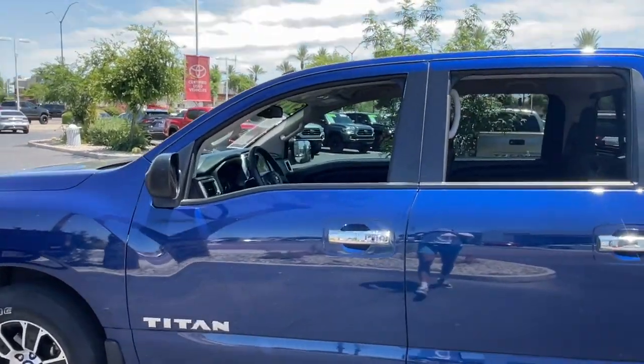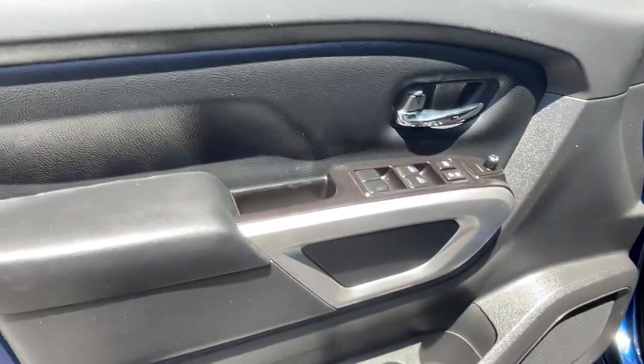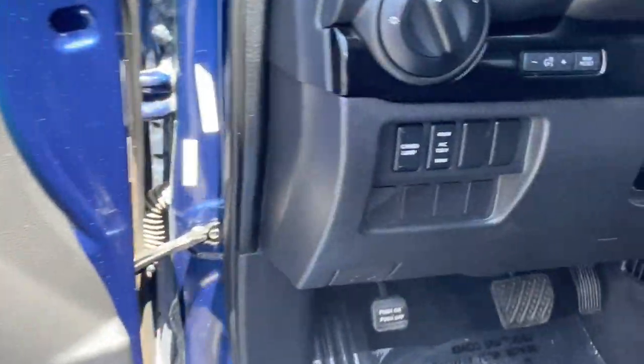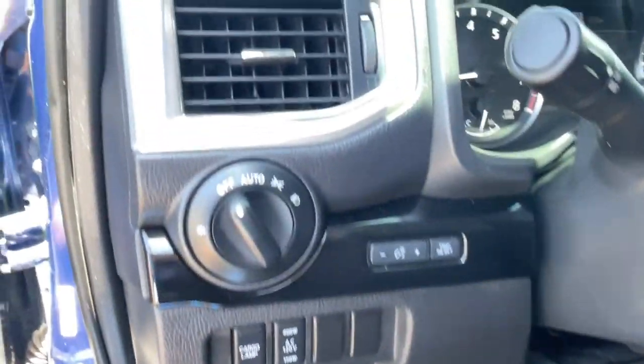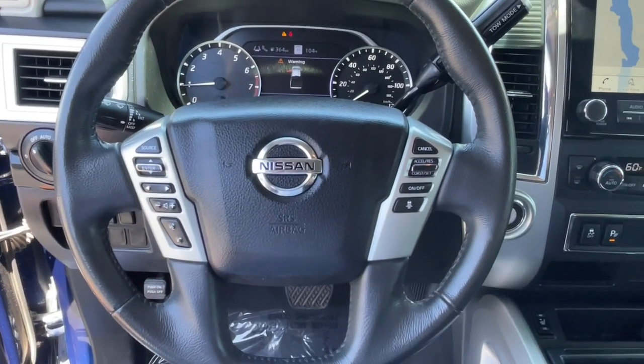The following are some of this vehicle's highlighted options: intelligent auto on/off high beams, pre-collision system, lane departure warning, keyless entry, backup camera, heated mirrors, and adaptive cruise control.